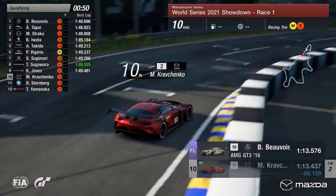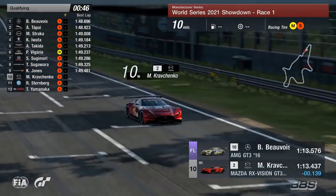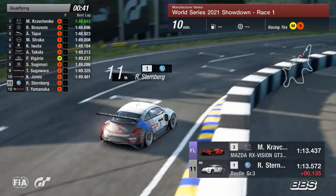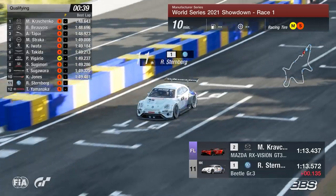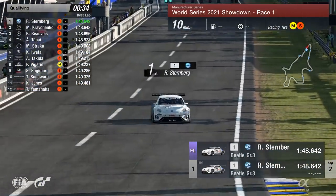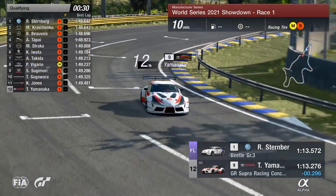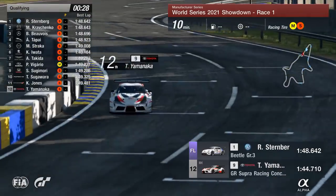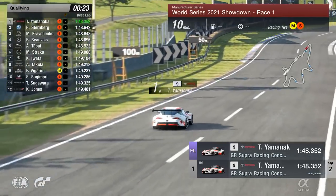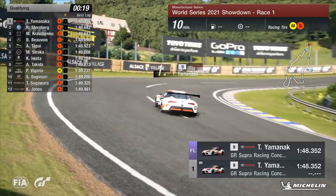Team Porsche are almost slower so far — a 1:49.3 for them. Kravchenko comes through very quick, a tenth up in the middle sector, and he does just best Beauvoir in the last sector by half a tenth — fair play to Kravchenko. Then Sternberg in the Beetle goes for pole position — and takes it provisionally! But Tomoyuki Yamanaka is ready to spoil the party for Team Toyota. To the line in the Supra — he goes to the top of the pile. A 1:48.352 — a great lap from Yamanaka, and it's pole position ahead of Race 1.